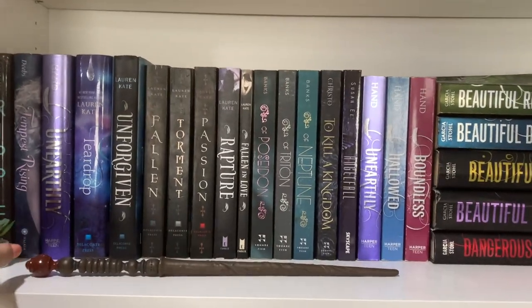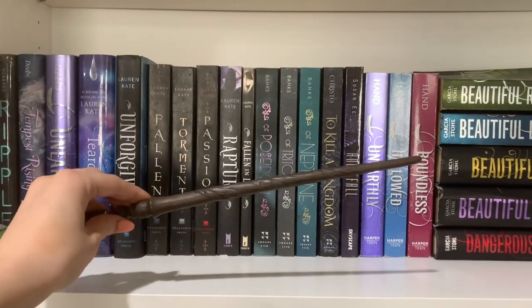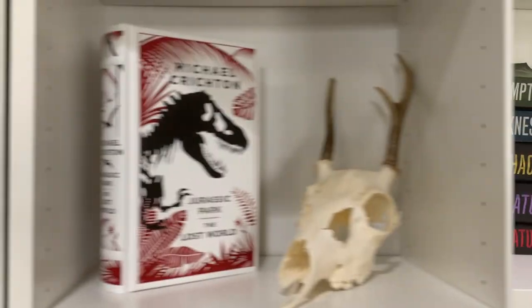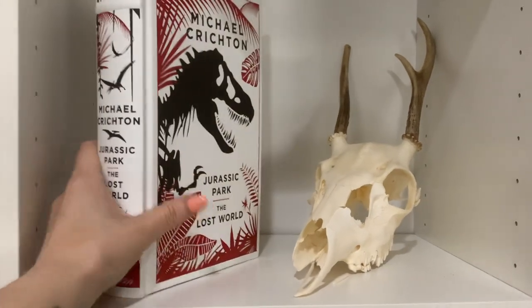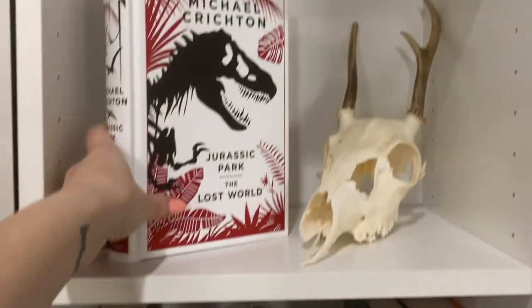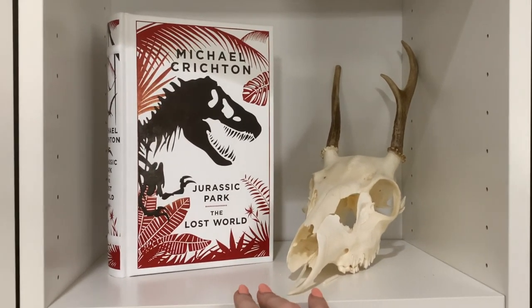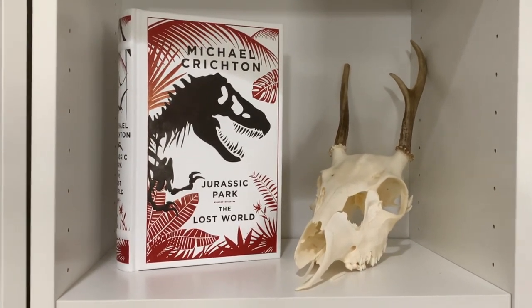Also on the shelf I have this random little plant that is supposed to be a magnet but the magnet fell off, so it just sits there. And then this is my wand that I got from Universal when I was like 16 — I think it's actually broken somewhere, so it just kind of sits there. This shelf has two things: it has this incredible edition of Jurassic Park and The Lost World — I love these books and movies, so I was so excited when I got this. And then this was my husband's first deer that he shot when he was like 14. We finally got this from his mom's house this past Thanksgiving, so it ended up on my bookshelf.